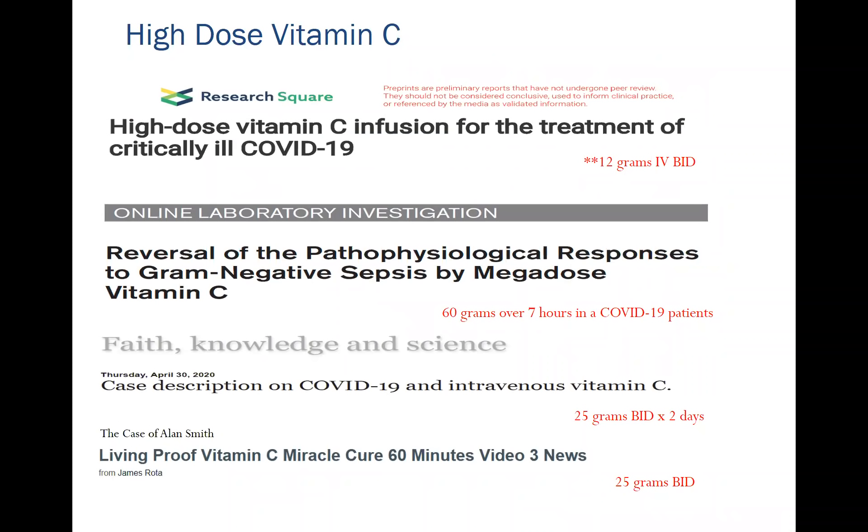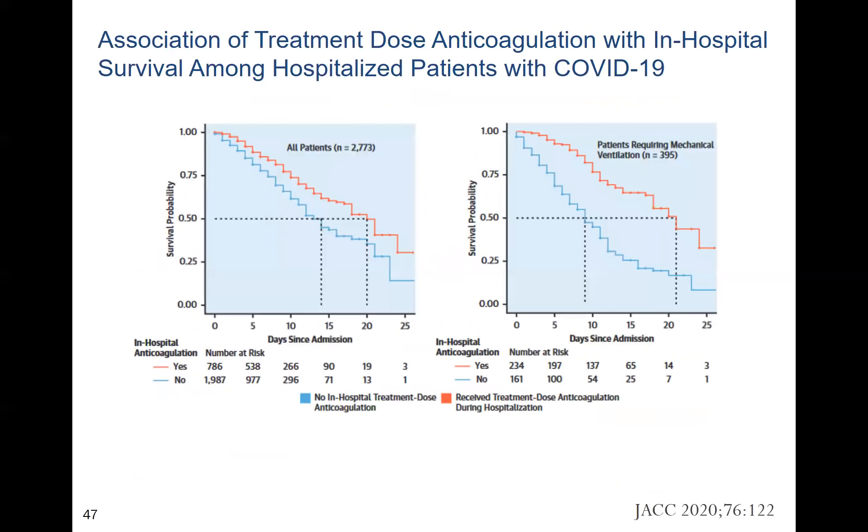There are a whole range of studies using high-dose vitamin C. Regarding anticoagulation as the third component of MATH+, it remains somewhat controversial, but it appears anticoagulation improves outcomes. A New York study looking at full anticoagulation suggests the current approach is probably intermediate anticoagulation together with aspirin.